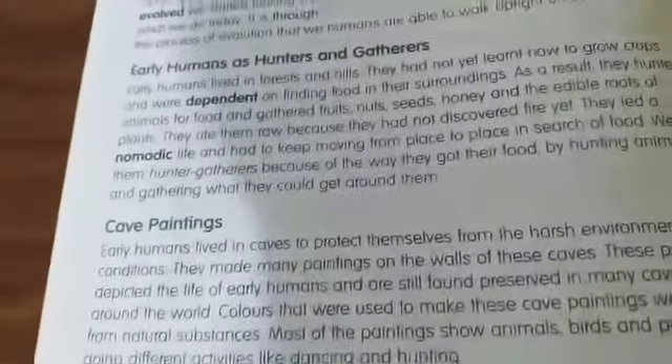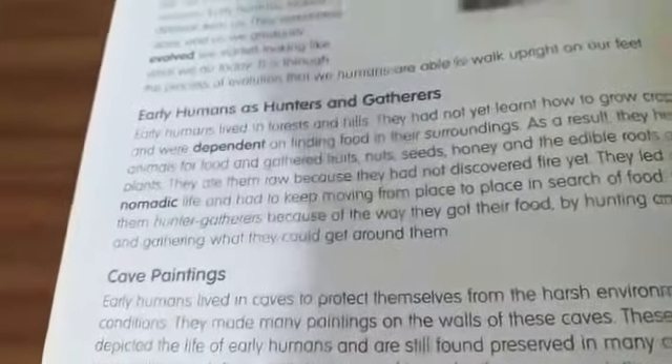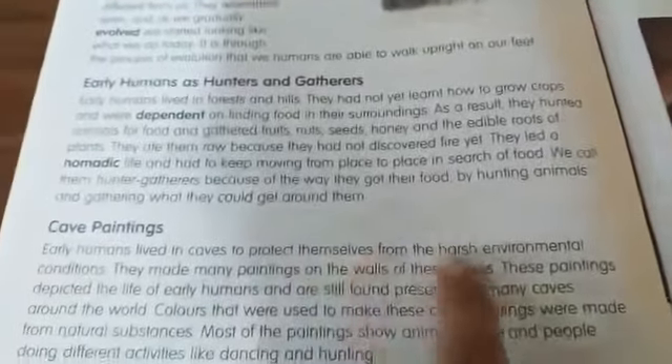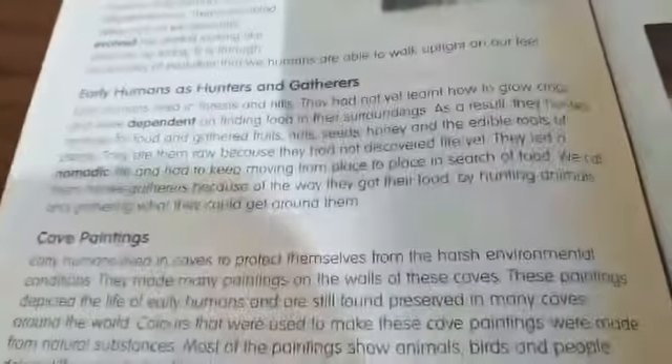Early humans lived in caves and made paintings inside their caves. Let us understand how cave paintings are related to early humans. Early humans lived in caves to protect themselves from harsh environmental conditions — whether it was extreme heat or extreme cold, living in caves helped them stay protected.